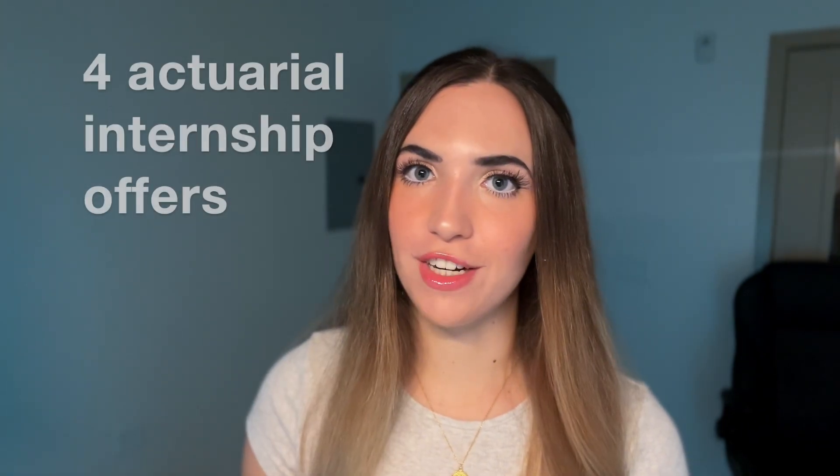Hi everyone, my name is Stella the Actuary and in today's video I'm going to be showing the exact resumes that got me four actual internship offers, a job offer from Allstate, and numerous other interviews from companies like State Farm, AIG, Chubb, Gallagher Reinsurance, Aon, and more.